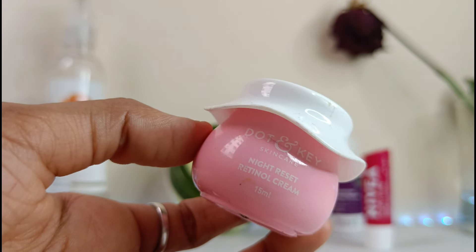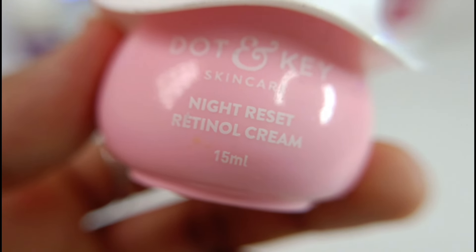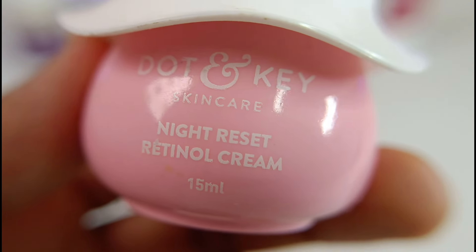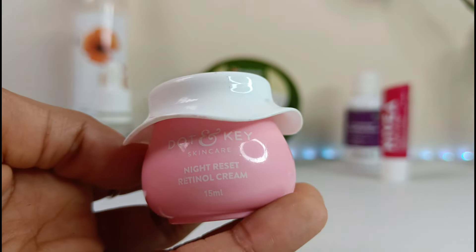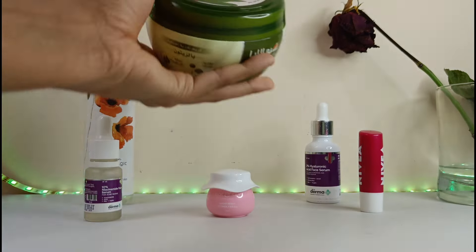The next product is the retinol cream from Dot & Key. Retinol is a form of vitamin A that helps to promote skin cell turnover, which can help reduce the appearance of fine lines, wrinkles, and uneven skin tone. It has also been shown to help with acne and other skin concerns. It is especially beneficial for those with mature skin, but if you have sensitive skin, skip this step.